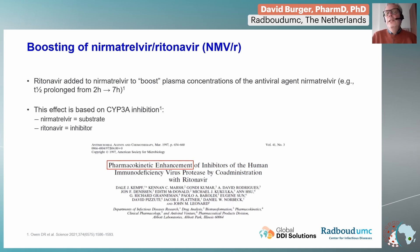This boosting, also called pharmacokinetic enhancement, was discovered already more than 25 years ago and has been applied in millions of patients around the world.